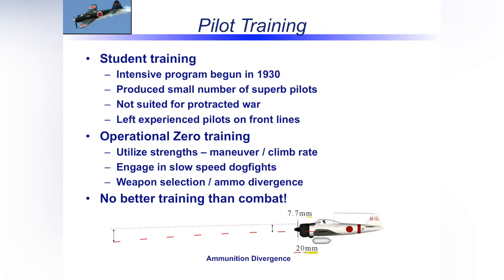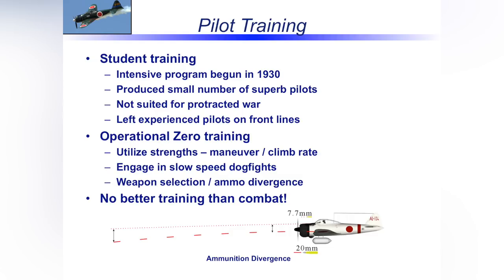Now let's look briefly at pilot training, which had a significant impact. The Japanese primary pilot training institution — the Yukaren — was a very well-known, well-renowned institution producing superior naval aviators from the early '30s to the start of the war. But the philosophy, especially around Pearl Harbor, was based on a knockout blow — knock them out, force them to sue for peace, expect a short war. So they produced a small number of highly trained pilots, but their training program was not geared for a protracted war of attrition against an industrialized nation like the United States.